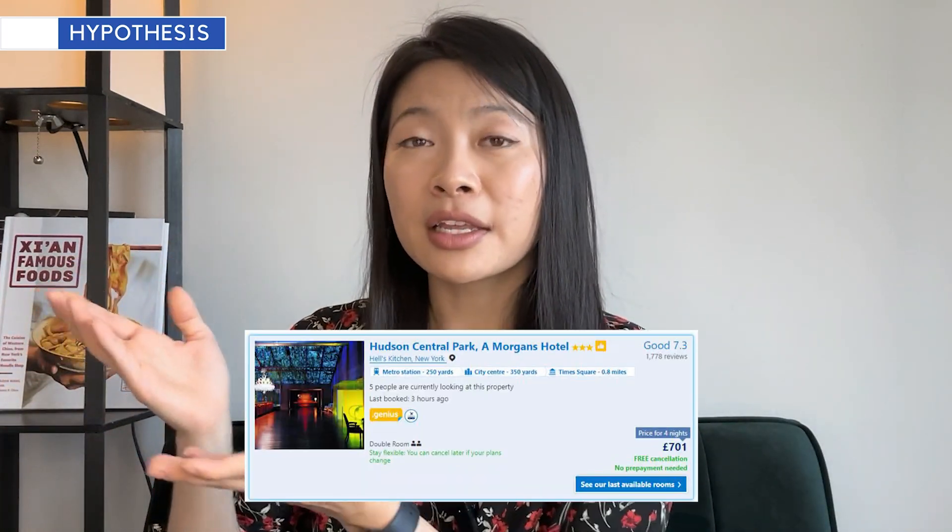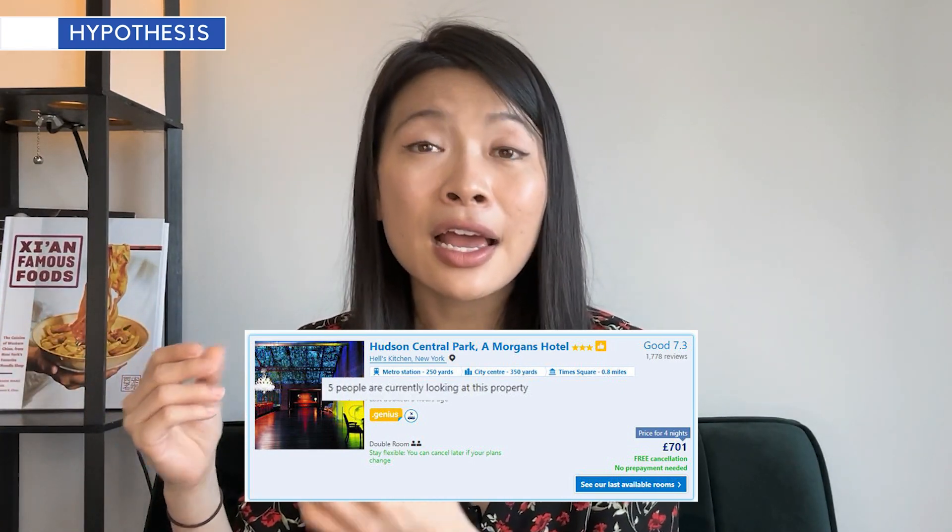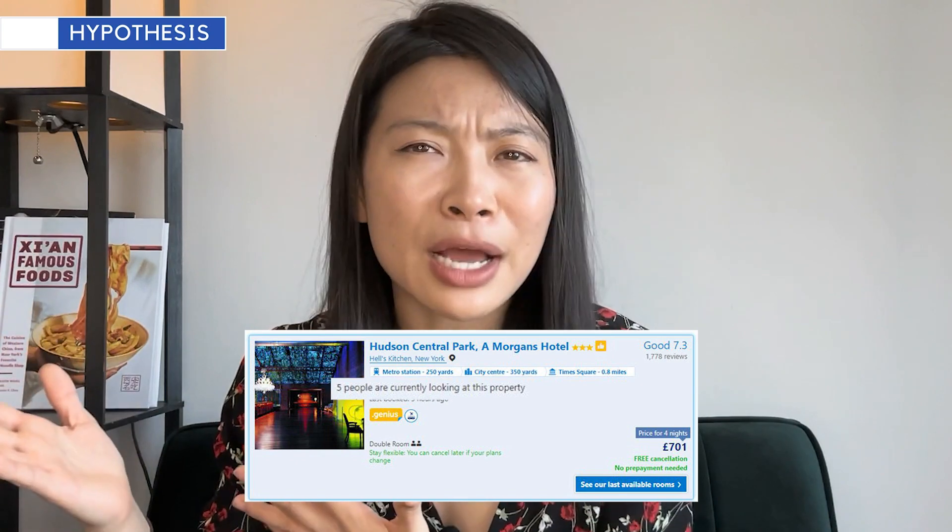Another hypothesis I might have is that people book more when they feel like things are more scarce. In version A I'll leave that as the control, and in version B I'm going to show users — when they're getting ready to book — the number of people also viewing that listing, to make them nervous that the listing is going to be sold out very soon.